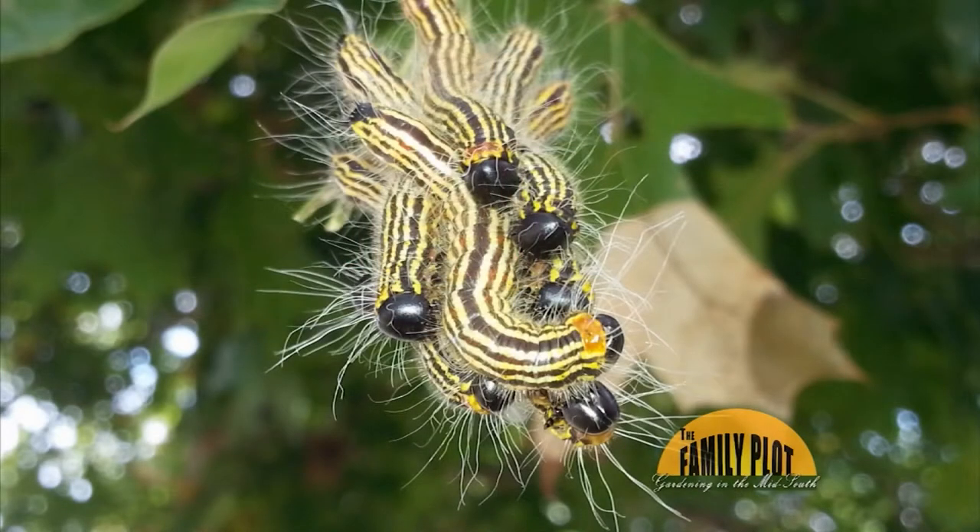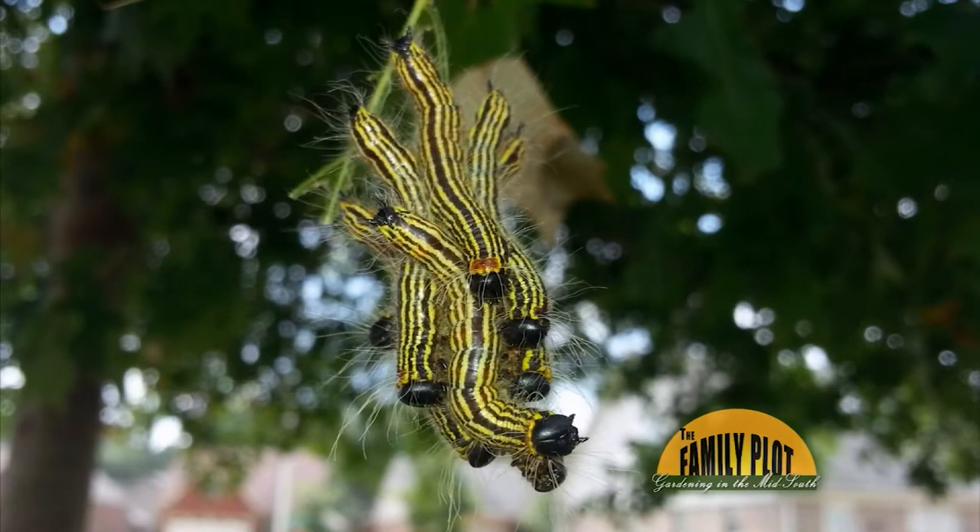Here's our next viewer email: These caterpillars are eating leaves on my oak tree. What are they? This is from Peter. They have black heads and yellow stripes. What tipped me off when I saw the picture — the caterpillar on the very front had an obvious thick yellow striped band right behind that black head. So I'm pretty sure it's a yellow-neck caterpillar.